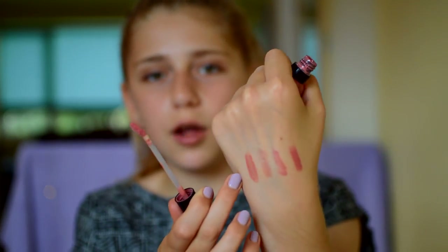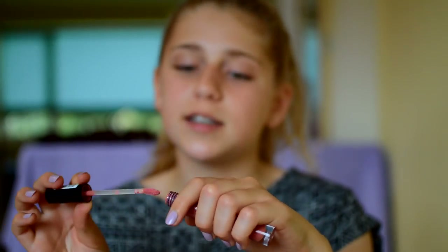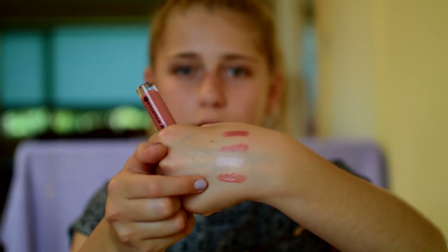Next I have the Essence XXXL Nude Lip Gloss in the shade Tastes Sweets. I got this last year when I was in France with my school. It's just a corally pinky color and it's so glossy. I love Essence products — they're so good.